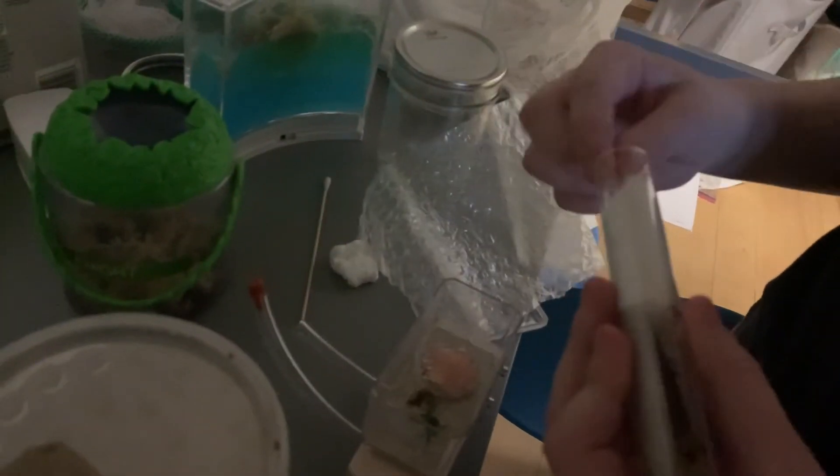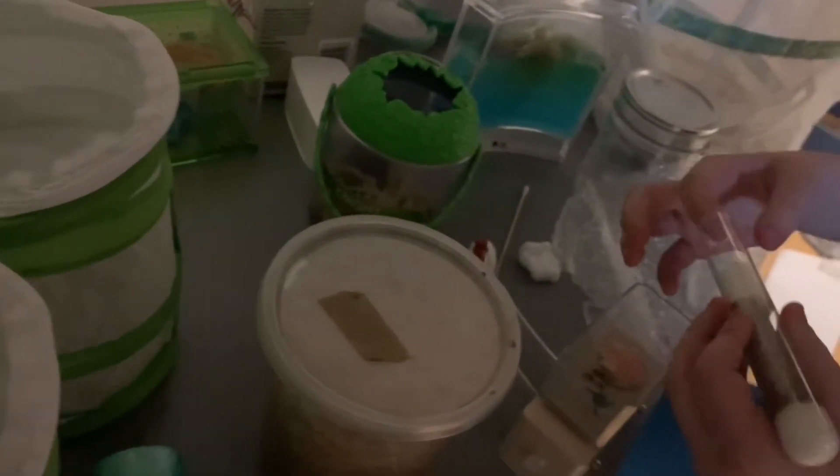Hold it upright so we don't dump them on the floor. You could use this thing — or the tweezers that they gave us. That might help.